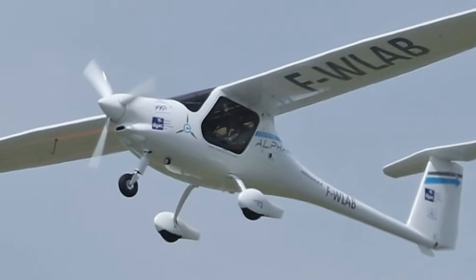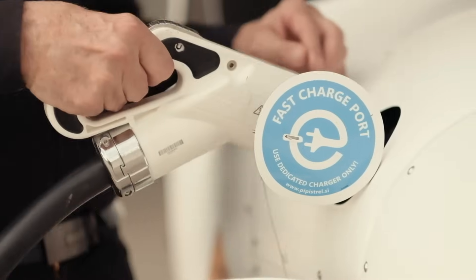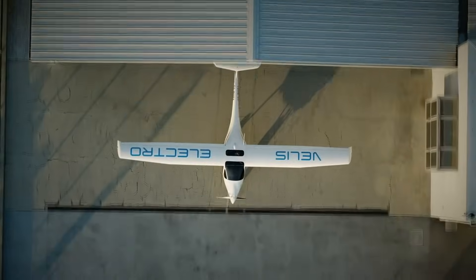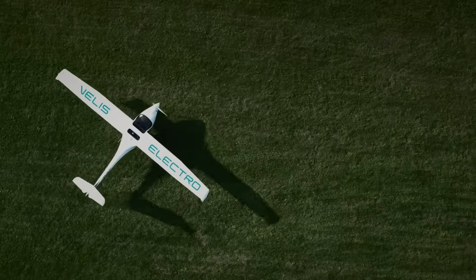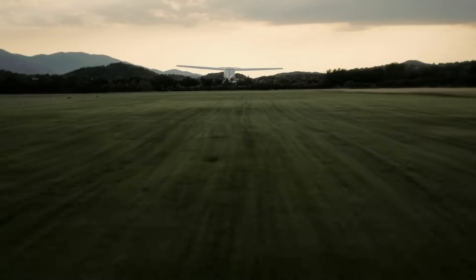Perfect for flight schools, the Alpha Electro combines affordability with cutting-edge technology. Its quick battery recharge or swap time, along with energy regeneration during descents, ensures it remains ready for use throughout the day. With its cost-effective and green approach, the Alpha Electro is setting a new standard in flight training while helping to reduce environmental impact.